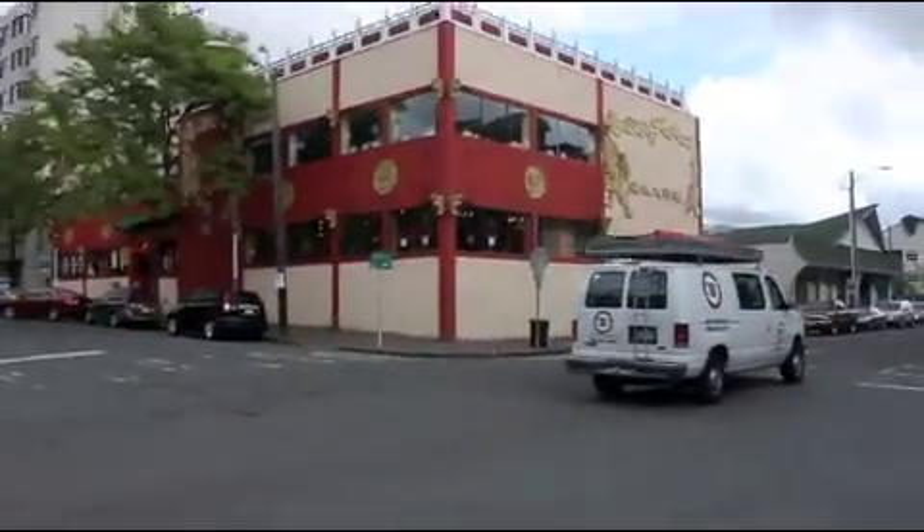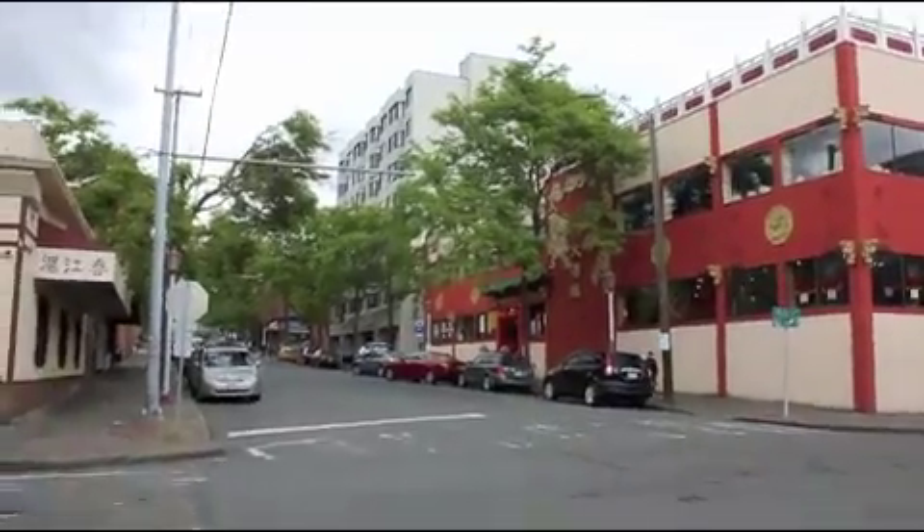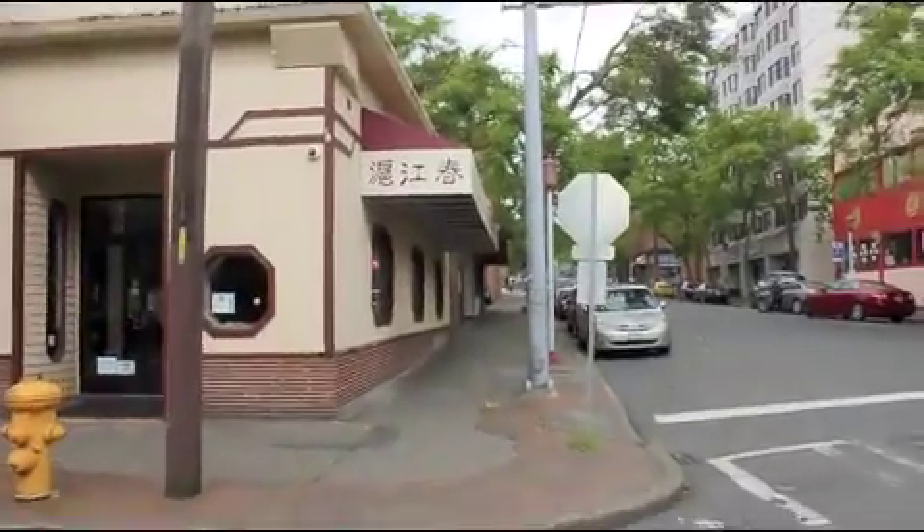Behind me here is Ocean City Restaurant, a very popular dim sum place with mixed reviews. And over here, the Shanghai Garden.